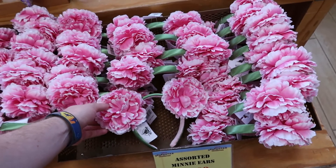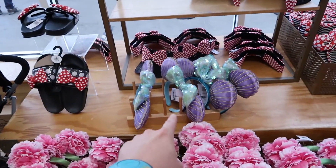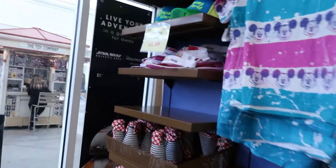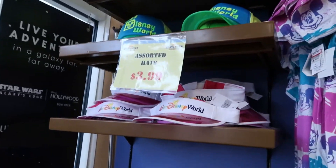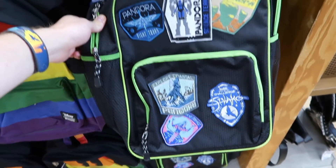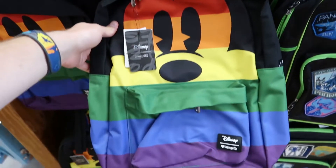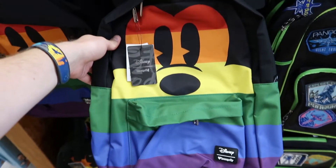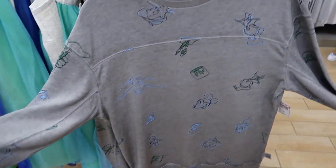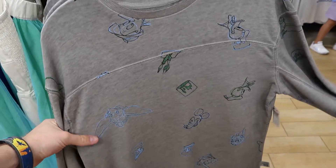They have some assorted mini ears here for $3.99, and also some mermaid-themed ones, also for $3.99, as well as some hats. Here's a Pandora backpack for $19.99 — was $40 — along with a Mickey backpack, same price. Crystal also found a very nice soft sweater for about $19, usually around $40.